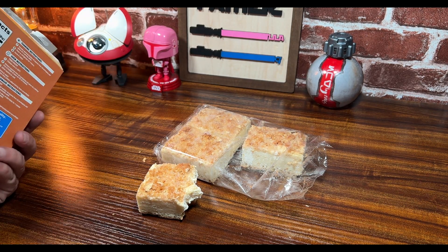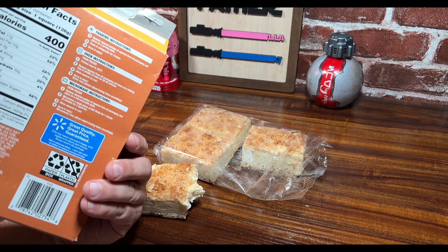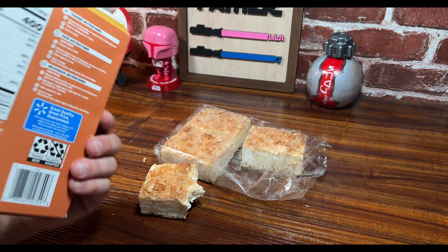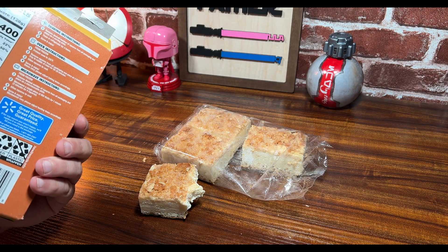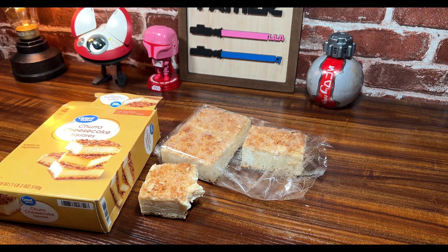You guys better stop it — they better stop it, because there's gonna be a lot of people tearing these up. Anyways, there you go — the churro cheesecake square by Great Value, the Walmart brand. Thank you for watching, like and subscribe, and as always, have a wonderful evening. Adios.